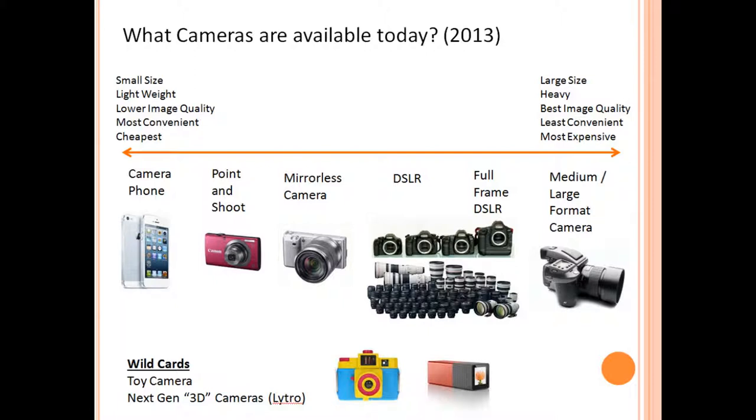To more easily illustrate all of the digital cameras available today, I've made a spectrum that covers the full range starting on the far left with the camera phone and going all the way to the right to more professional full frame DSLR cameras and digital medium format cameras. The further left you go on this spectrum, the smaller, lighter, more convenient, and cheaper these cameras are. Most importantly, the further left you go the lower the image quality is, and the further right you go the better the image quality gets — but with trade-offs of larger size, more weight, less convenience, and much higher cost.